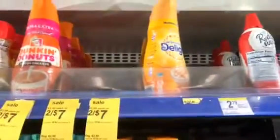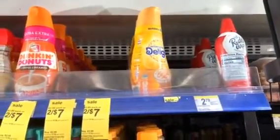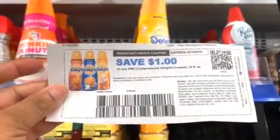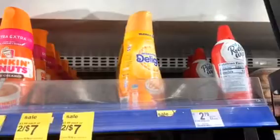The next item we picked up was this coffee creamer — International Delight. It's on sale two for seven, but I had a paper coupon for a dollar off one and I got two of those.